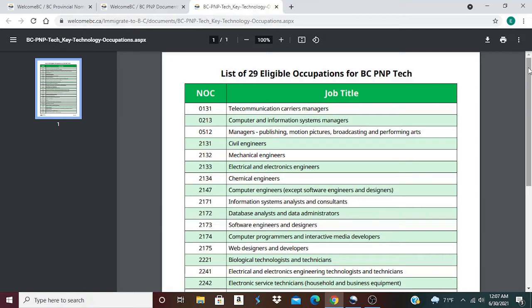21371 Information Systems Analysts and Consultants; 2172 Database Analysts and Data Administrators; 2173 Software Engineers and Designers; 2174 Computer Programmers and Interactive Media Developers; 2175 Web Designers and Developers; 2221 Biological Technologists and Technicians; 2241 Electrical and Electronics Engineering Technologists and Technicians; 2242 Electronic Service Technicians, Household and Business Equipment.